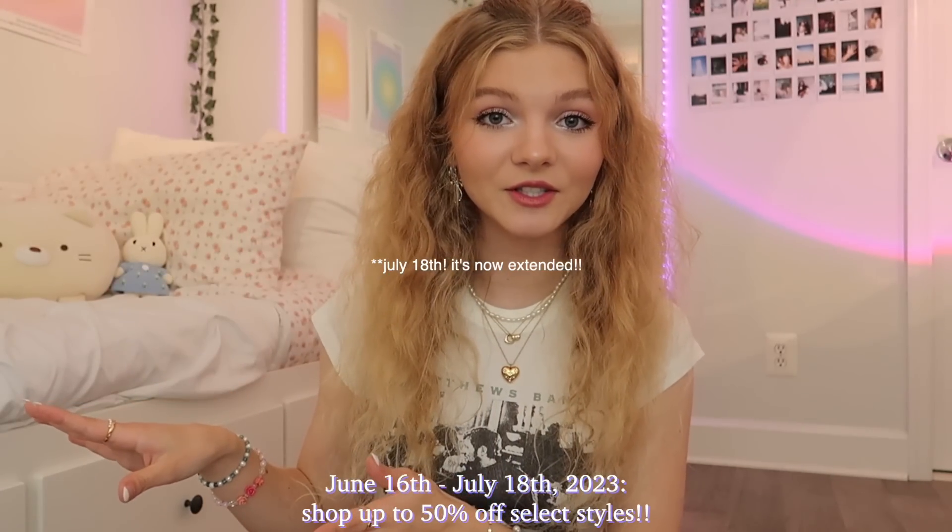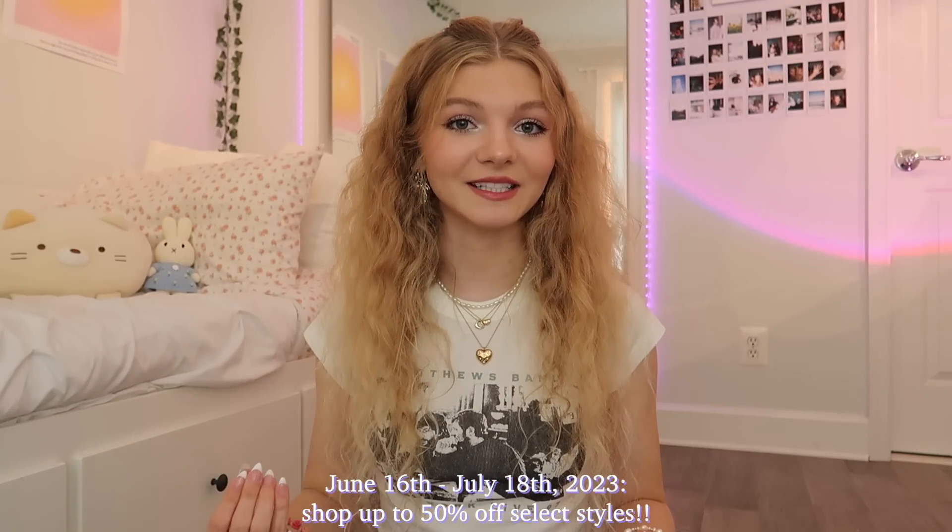This is honestly a dream sponsorship as I've shopped at Hollister for years and years now and I'm obsessed with all their summer clothes this year. There's actually a huge summer sale running right now from June 16th to July 1st where you can shop up to 50% off selected styles. Let's just get on into it.